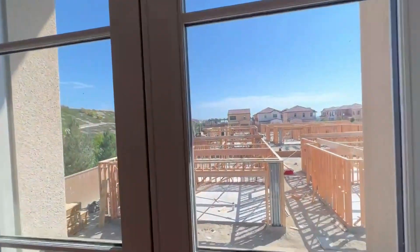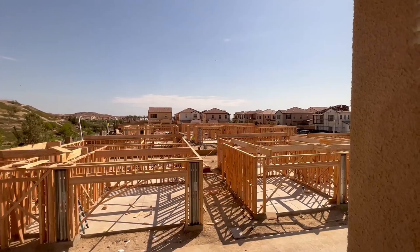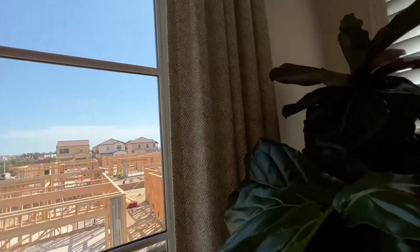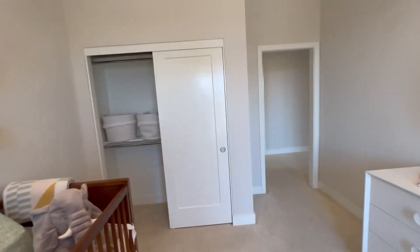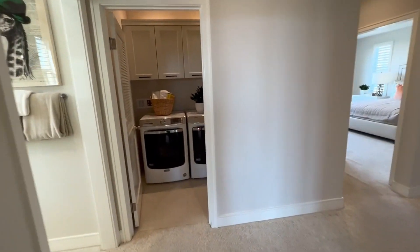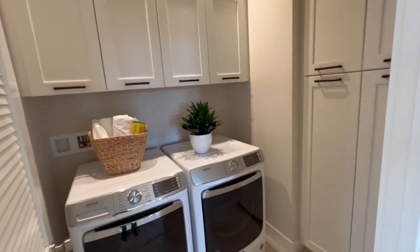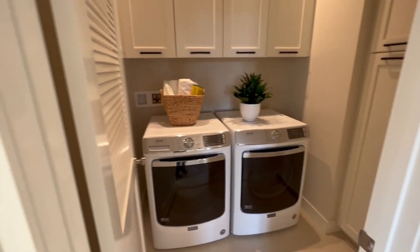You can see they are hard at work building these model homes. You got your washer and dryer room, and it's nice that it's located upstairs for easy access.